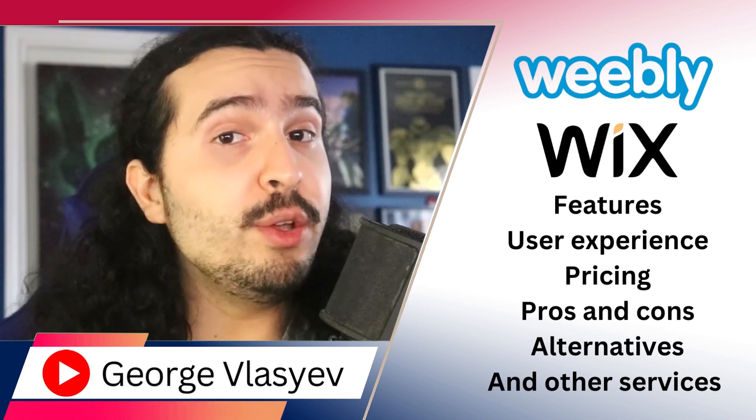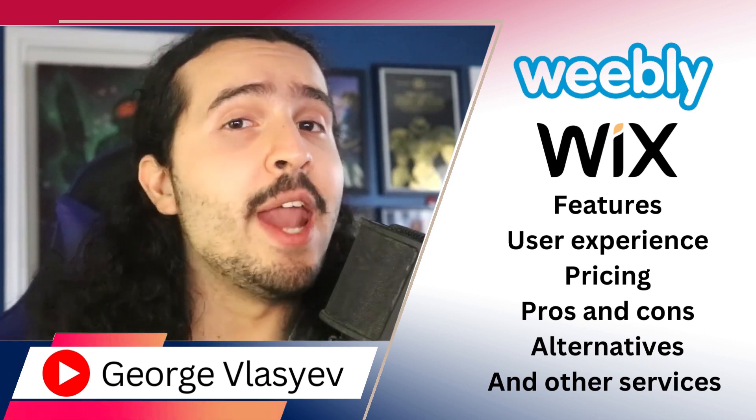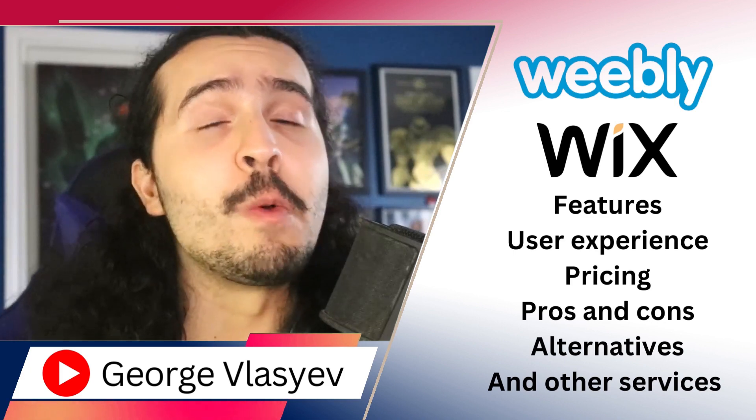Weebly offers a straightforward and user-friendly platform to create websites and online stores with ease, combining simplicity and functionality in one accessible package. Check out the link in the description box below, and with that in mind, let's get started with an overview.